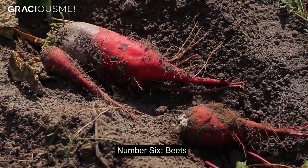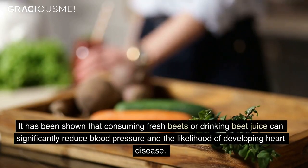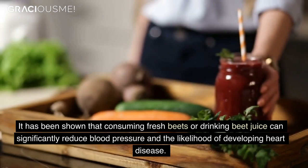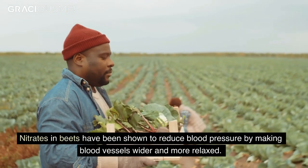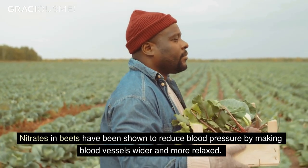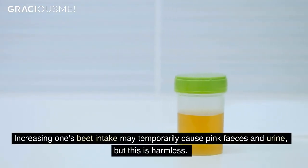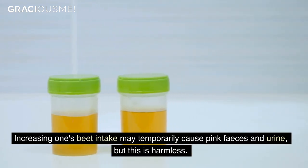Number 6. Beets. It has been shown that consuming fresh beets or drinking beet juice can significantly reduce blood pressure and the likelihood of developing heart disease. Nitrates in beets have been shown to reduce blood pressure by making blood vessels wider and more relaxed. Increasing one's beet intake may temporarily cause pink feces or urine, but this is harmless.